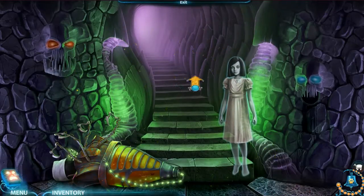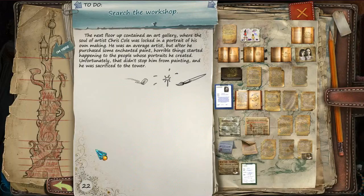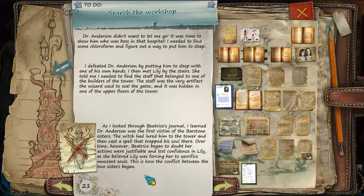Okay, you didn't realize I'm still not trusting you or anything. We're in a gallery. I defeated Dr. Anderson by putting him to sleep with one of his own hands. I then met Lily by the stairs. She told me I needed to find the staff that belonged to one of the builders of the tower - the very artifact the wizard used to seal the gates, hidden in one of the upper floors.